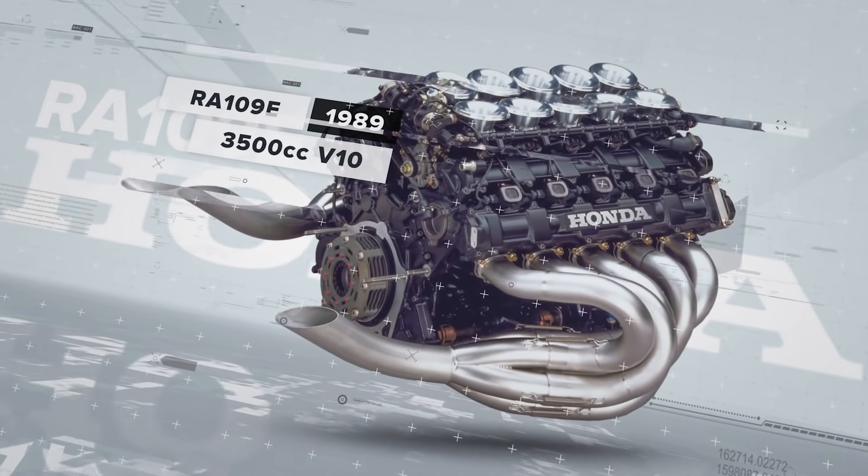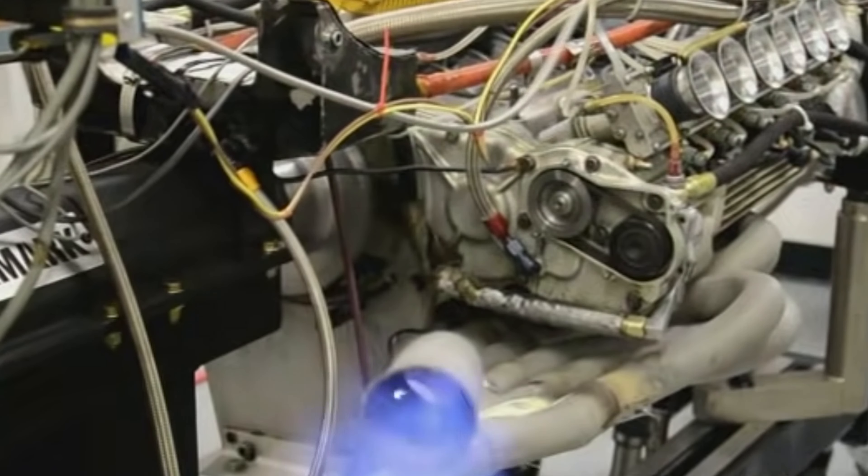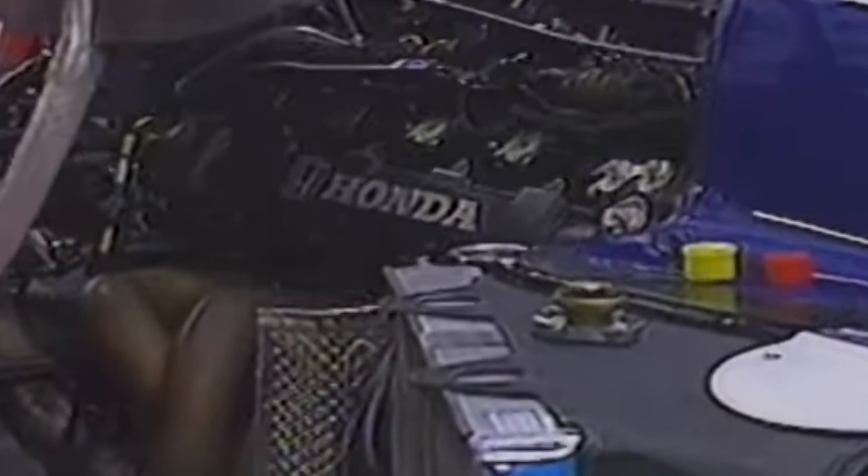When it comes to F1 engines, we think of Honda, Mercedes, Ferrari and Cosworth. These names are heralded as the leaders in Formula 1 powertrain technology, and are the pinnacle in motorsport engineering and design. But once upon a time, there was another contender. May not have been a competitive one, but a contender nonetheless.